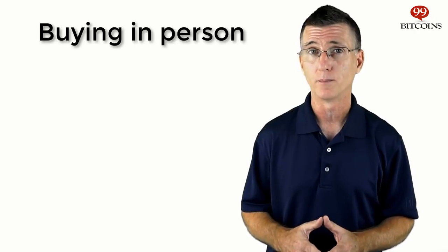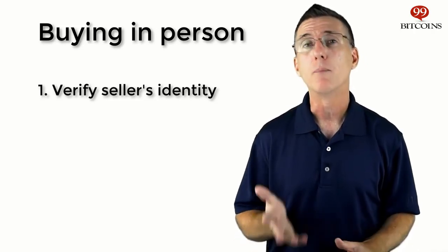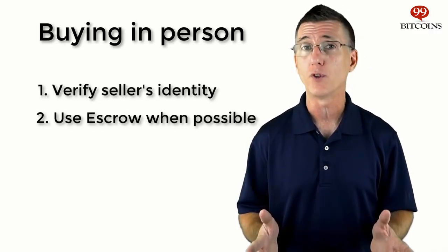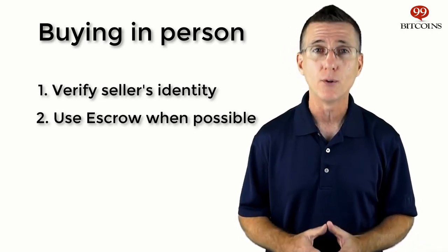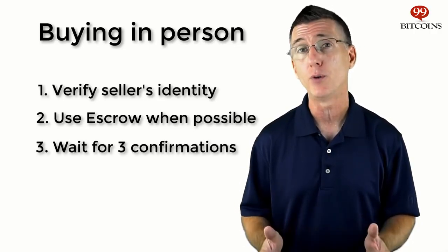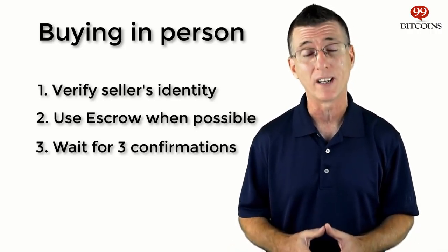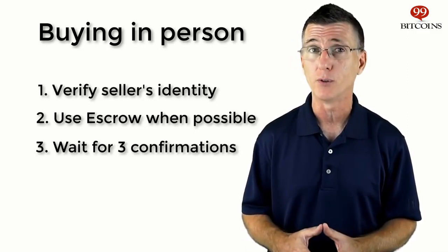Some people will prefer to buy Bitcoins from an individual rather than an exchange. In this case, there are a few things to watch out for. First, try to verify the seller's identity — verifying someone's identity will dramatically reduce your risk of being scammed. Second, try to use some sort of escrow service that will hold your money until the seller sends you the coins. If that's not possible, stick to cash and meet with the person face to face. Never use irreversible payment methods like wire transfers before receiving your coins. Finally, wait for the Bitcoin transaction to have at least two to three confirmations before considering the deal complete — smaller amounts can do with only one confirmation. Keep in mind that buying from an individual usually involves a lot of uncertainty, and sometimes it's just not worth the few dollars you'll save.